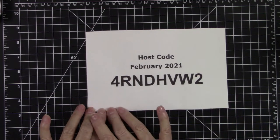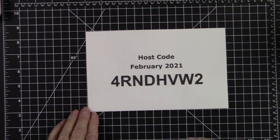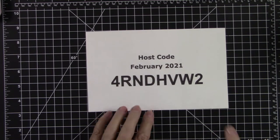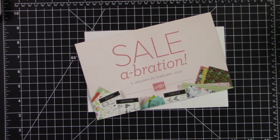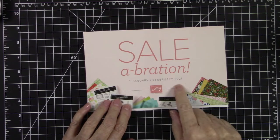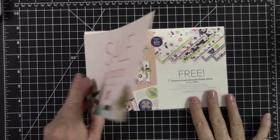We are still in what is called our Sale-A-Bration campaign. Through the 28th of this month, that same $50 that you spend will also qualify you for a free gift out of the Sale-A-Bration catalog. This campaign ran between January 5th and February 28th, so we are heading into almost the end of this.